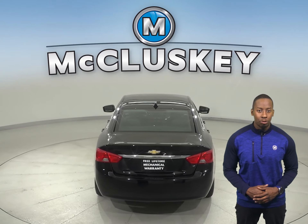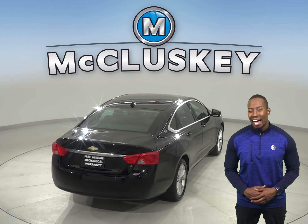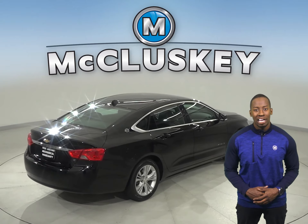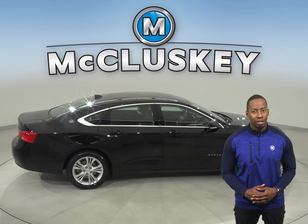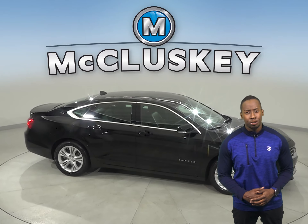It is also equipped with a reliable navigation system, OnStar access and steering wheel controls. A security system, AM FM radio and XM radio are also available.